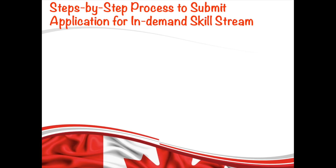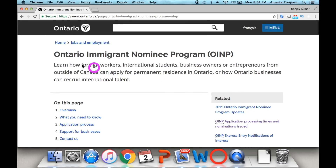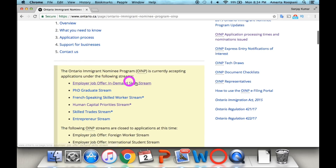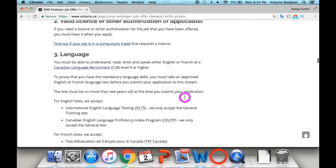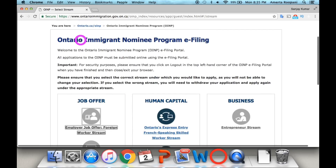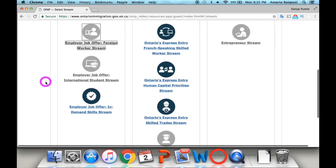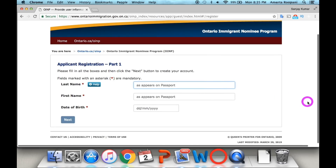Once you have gathered all required documents, it's time to submit your application for the In-Demand Skills Stream. Go to the official OINP website — search Ontario Immigrant Nominee Program in Google — then scroll down and click the In-Demand Skills Stream link. Scroll to the bottom and click the 'Submit an Application' button. Check 'I'm not a robot,' press Continue, then click 'New Applicant' to reach the e-filing page and select the In-Demand Skills Stream.